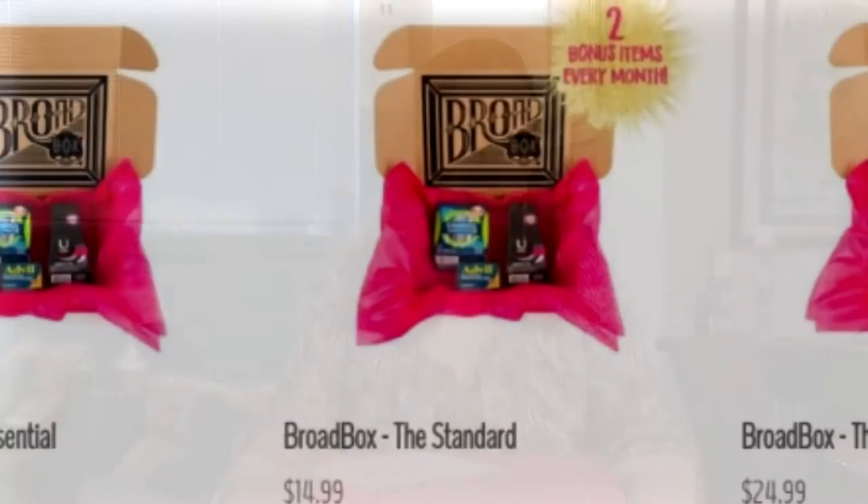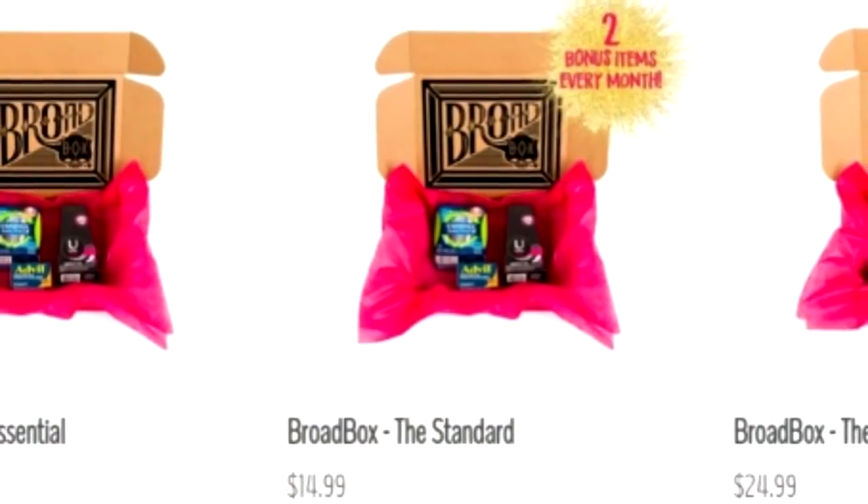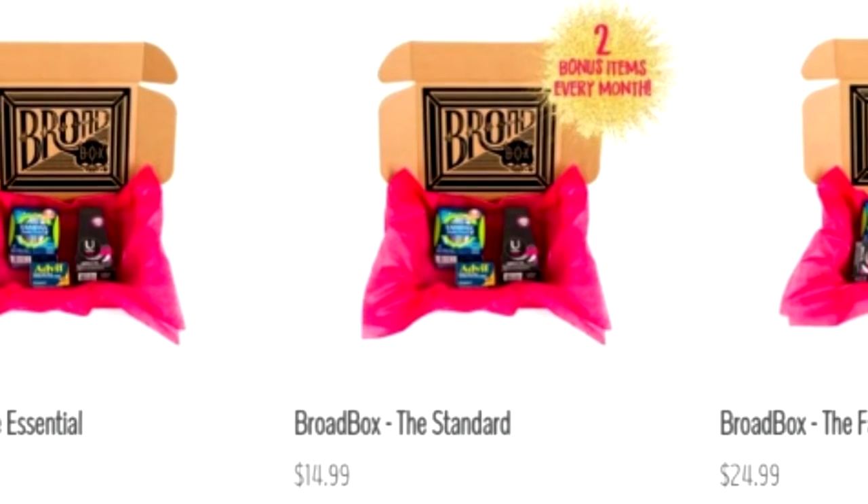Welcome to this unboxing! Today I have something completely new to my channel called the Broad Box. This box is for women and there are four choices: the Broad Box, which is for your personal monthly cycle; the Body Box, which has razors and shaving cream; the Blush Box, which has items for sexual health; and the Baby Box, which has baby items. You can go to their website and choose which box you want.